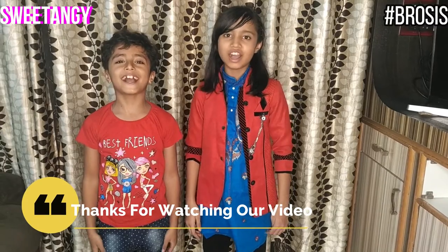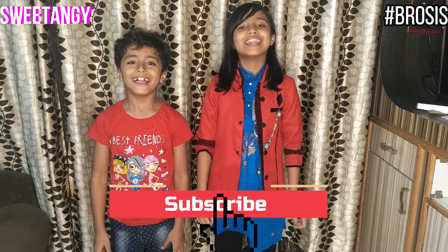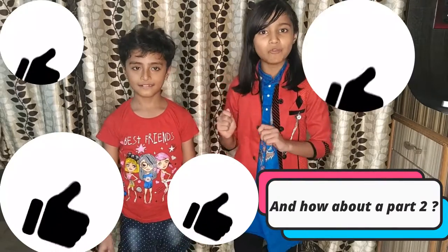Bye everybody! Thanks for watching our video. Please hit the subscribe button and like our videos and share our videos and ring the notification bell if you want a notification every time we upload a new video. And if you want a Part 2, let's hope for more likes and viewers. Bye!